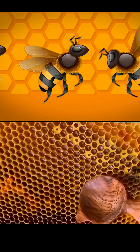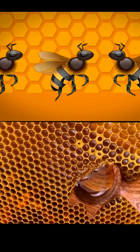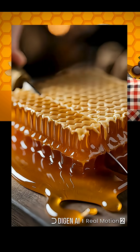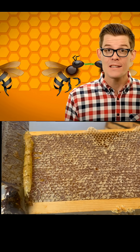When she returns to the hive, the forager bee will vomit the nectar into the mouth of another worker, and that bee will vomit it into another bee's mouth, and so on. This game of regurgitation telephone is an important part of the honey-making process.